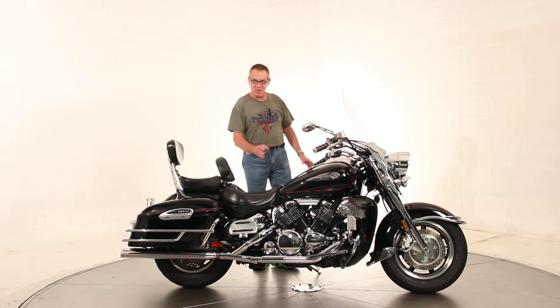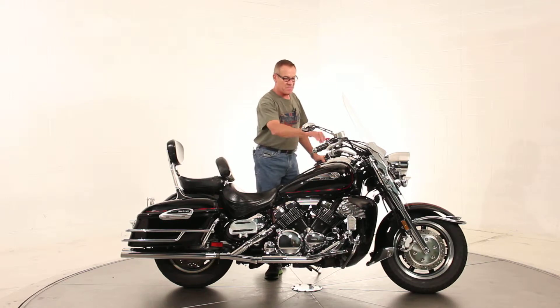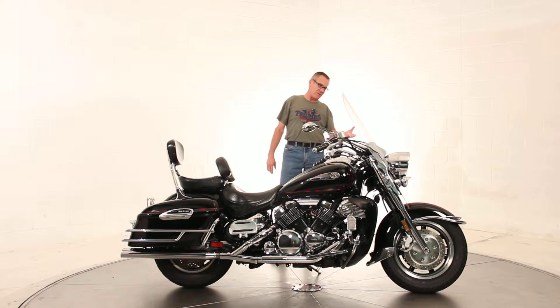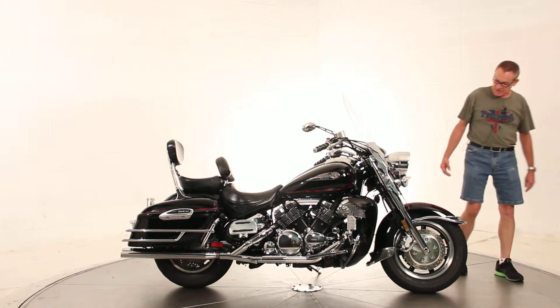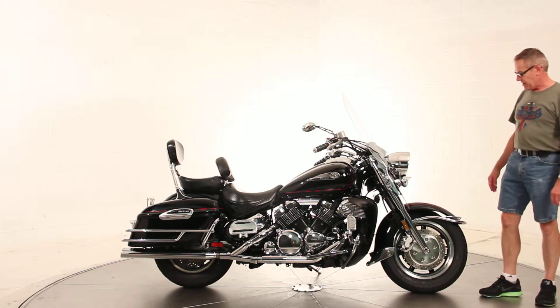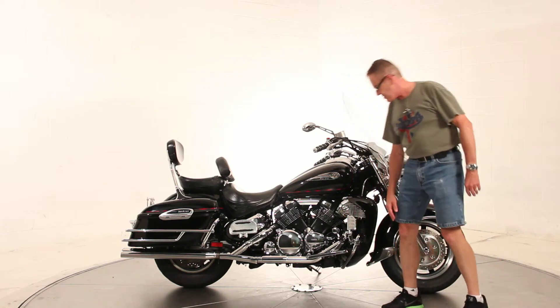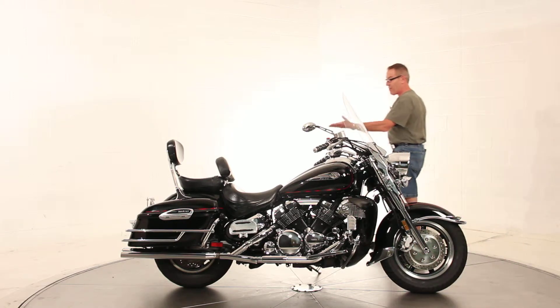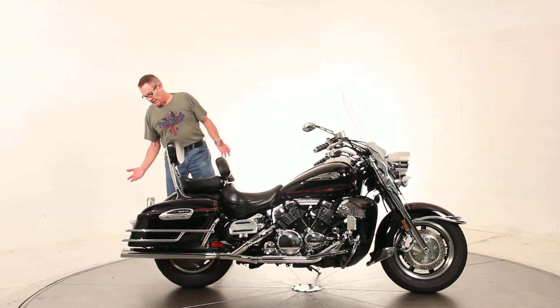This bike's been chromed out everywhere. You'll see there's chrome covers on the floorboards, rear floorboards, upgraded grips, upgraded mirrors, extra lights. It's just totally done up as much as it possibly can be. It's got the lowers, highway pegs, crash bars, sissy bar, rider backrest. There's nothing left to add to the bike — it's completely loaded up.